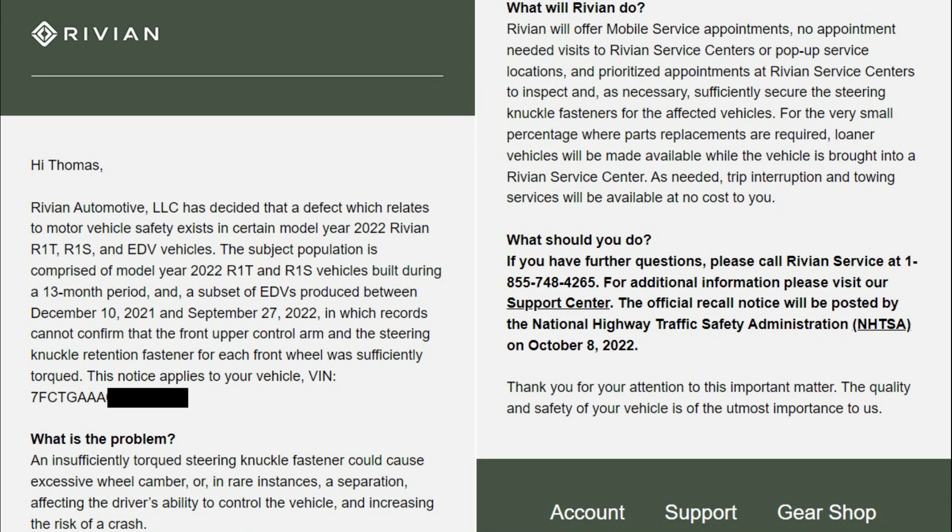Today is October 12th. Five days ago I received an email notification from Rivian that said: Rivian Automotive LLC has decided that a defect which relates to motor vehicle safety exists in certain model year 2022 Rivian R1T, R1S, and EDV vehicles. The subject population is comprised of model year 2022 R1T and R1S vehicles built during a 13-month period, and a subset of EDVs produced between December 10th, 2021 and September 27th, 2022, in which records cannot confirm that the front upper control arm and the steering knuckle retention fastener for each front wheel was sufficiently torqued.